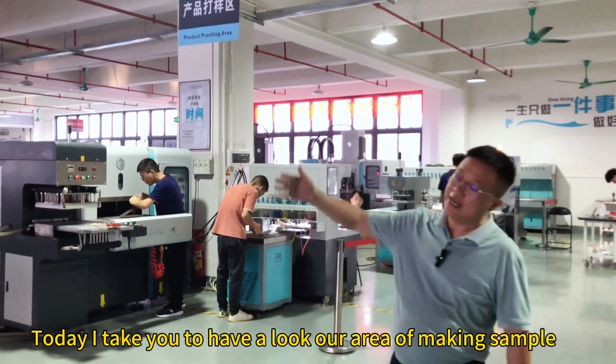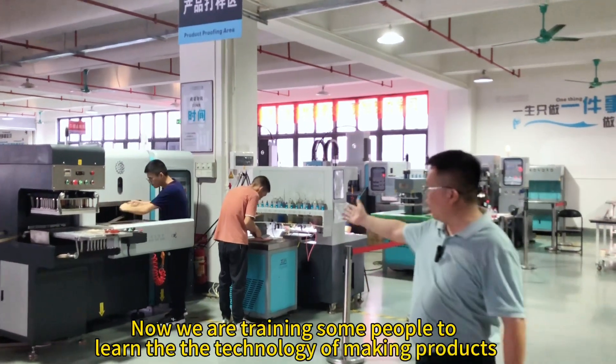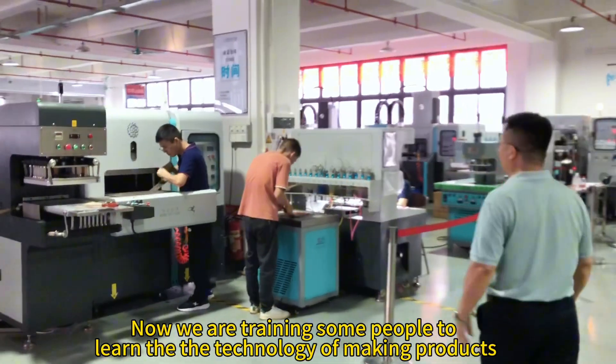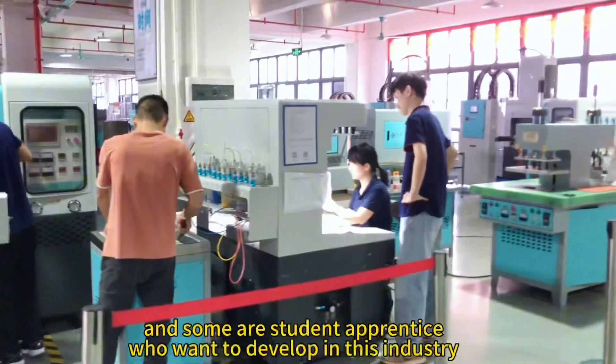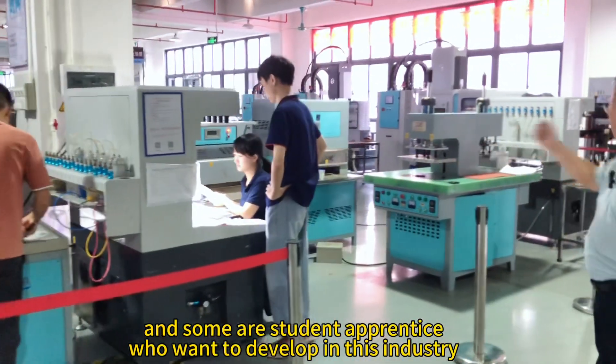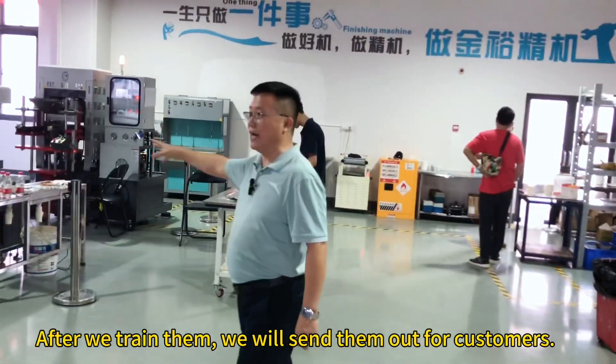Hello everyone, today I invite you to have a look at our area of making samples. Follow me. We are training some people who are learning the technology of making products. Some of them are from customers and some are student apprentices who want to develop in this industry. After we train them, we will send them out to customers.